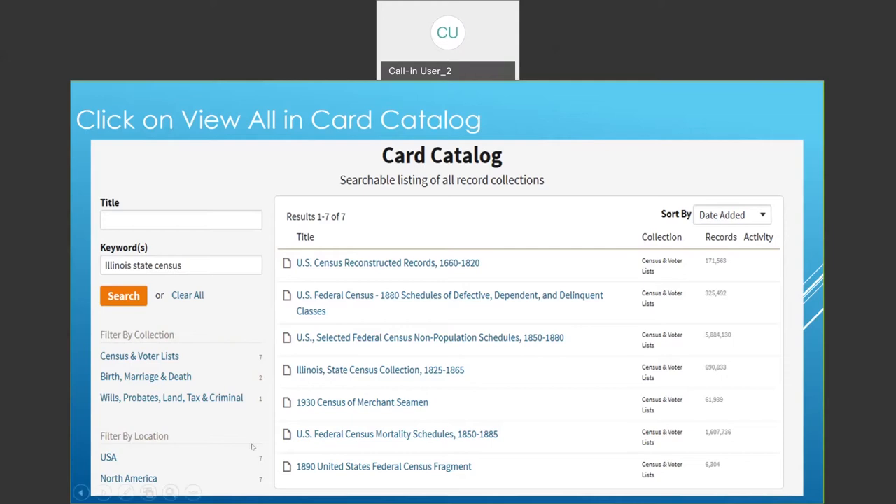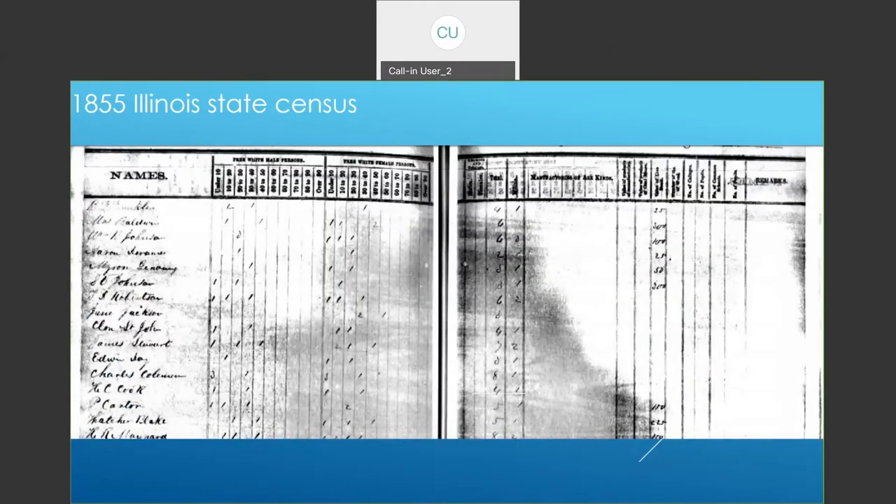I clicked on the Illinois state census collection 1825 to 1865 and typed in Thatcher Blake just to see what would happen. Here we have the 1855 Illinois state census with Thatcher Blake listed. It shows two free white males of specific ages, three females for a total of five. It also gives his worth — looks like 225 dollars, not bad in 1855. They would also ask questions like whether you had cattle. This is through Ancestry and it's nice and clear.